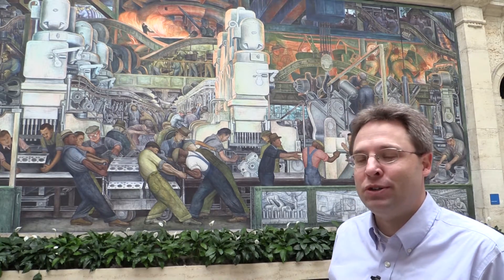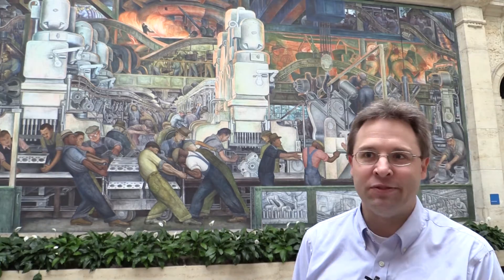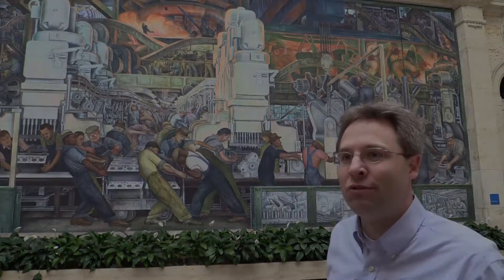Where I think Rivera has taken some license — and to good effect — is in portraying the workers as almost larger than life. They're in the foreground, and particularly when you compare them with that group of visitors, you see how the visitors look so small and almost insignificant compared to these large forms out front.